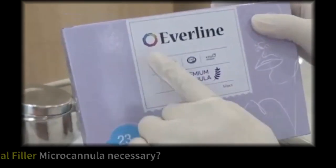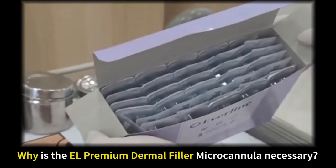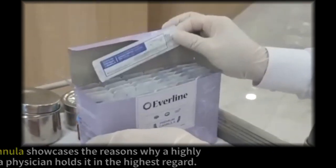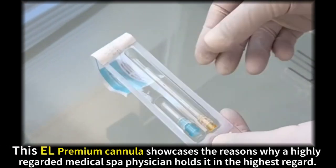Everline Premium Cannula. Why is the EL Premium Dermal Filler Cannula necessary? This cannula shows why physicians hold it in the highest regard.